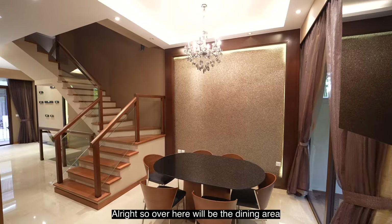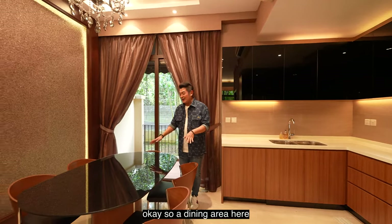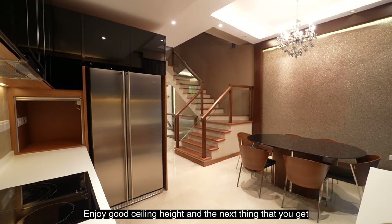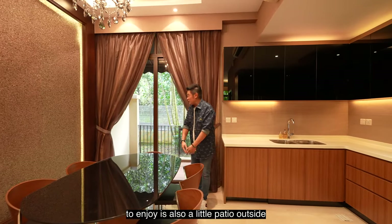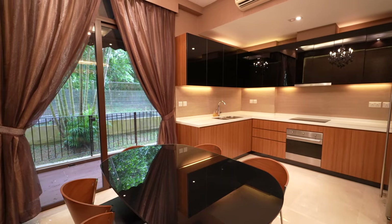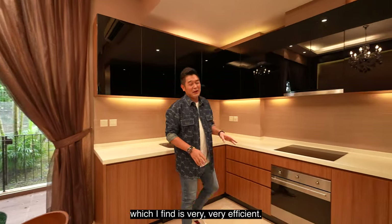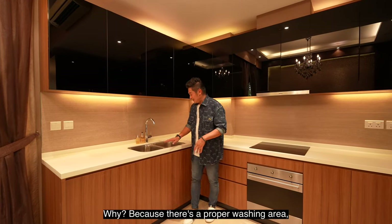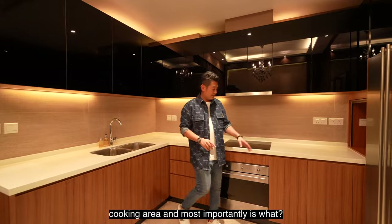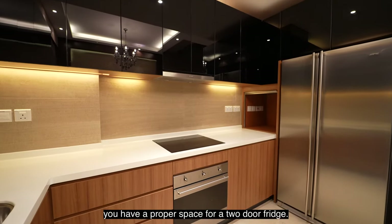Over here is the dining area as well as the open-concept kitchen. The dining area can easily fit a six-piece dining set with good ceiling height, and there's also a little patio just outside. The kitchen is very efficient — there's a proper washing area, cooking area, food preparation area, and a proper space for a two-door fridge.